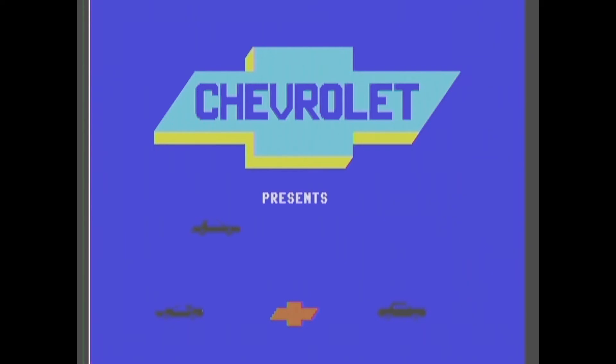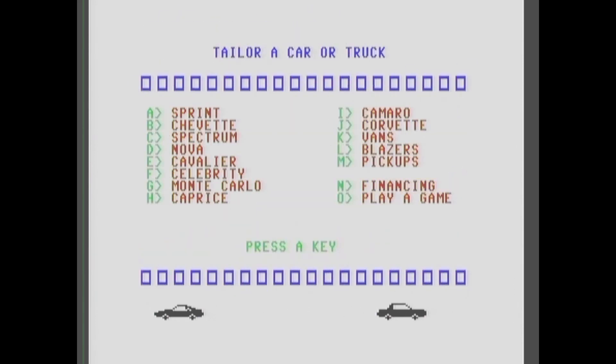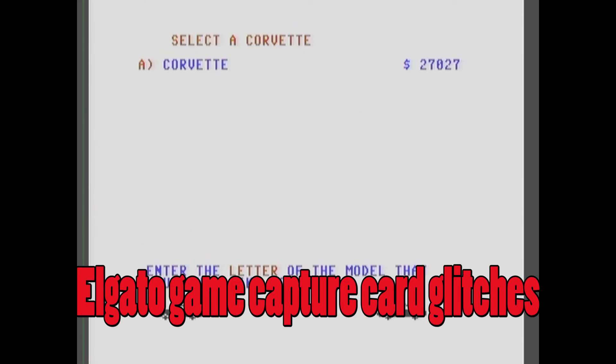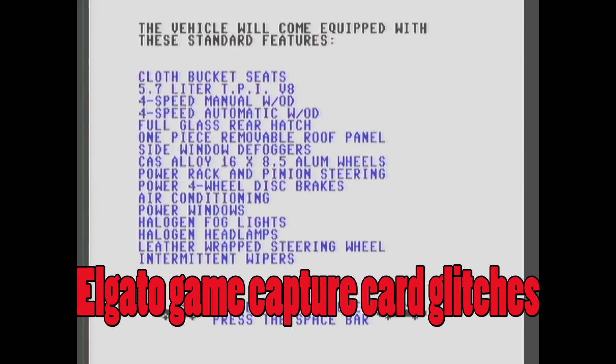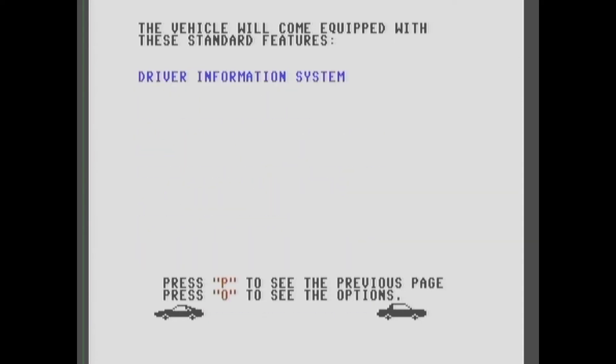It looks just like a Corvette down there in the bottom left corner — at least that's what you'd kind of think. $27,000 — that's a lot of money. Here's what you get standard.